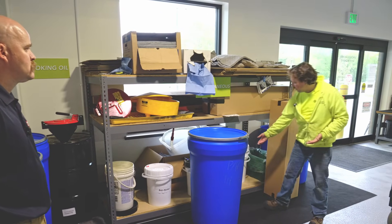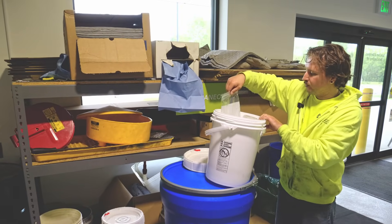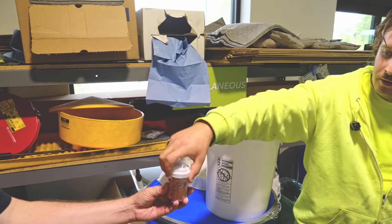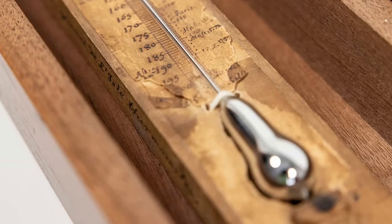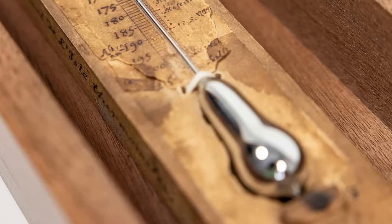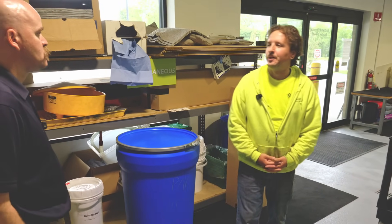Mercury-containing items — there's even a pill bottle full of mercury in here. This stuff is very expensive to dispose of. If you have a wood-mounted thermometer, we can pop the thermometer off the wood so we're not paying for the weight of the wood. We process it down a little, but we avoid dealing with loose mercury whenever possible.